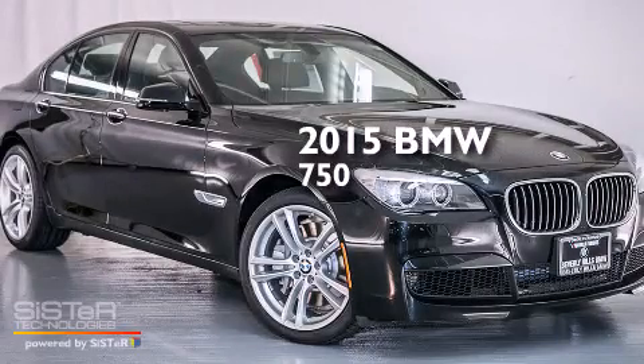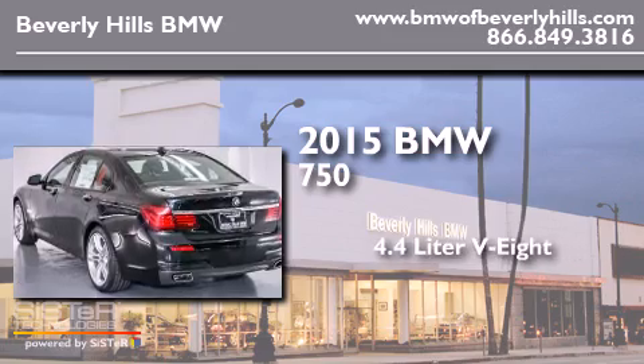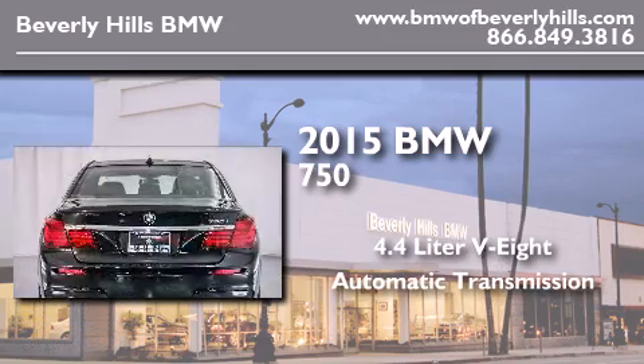This is a brand new 2015 BMW 750. It features a 4.4 liter 8-cylinder engine and an automatic transmission.